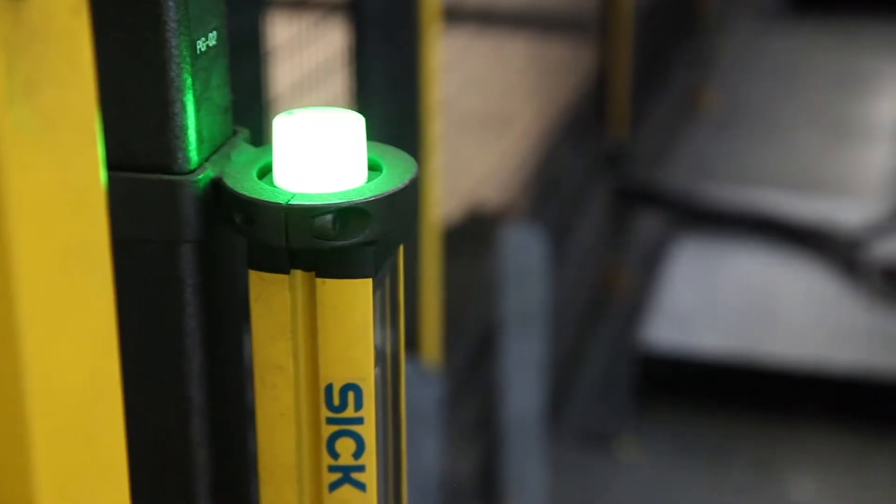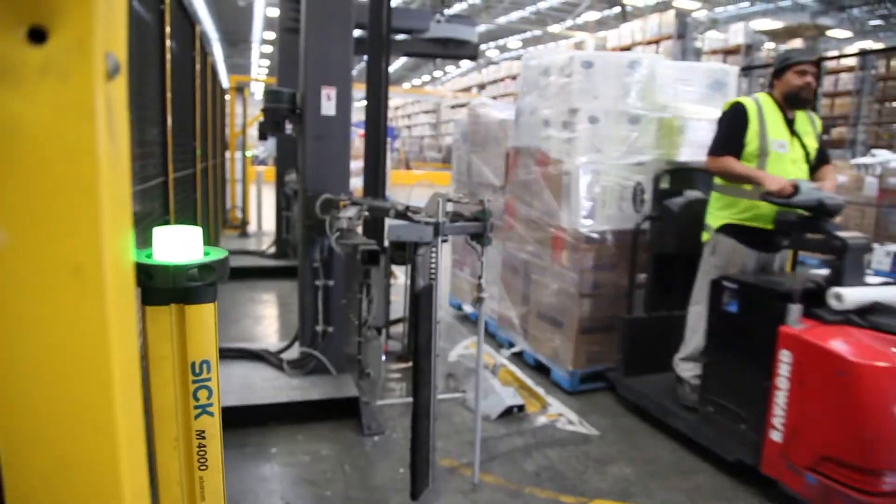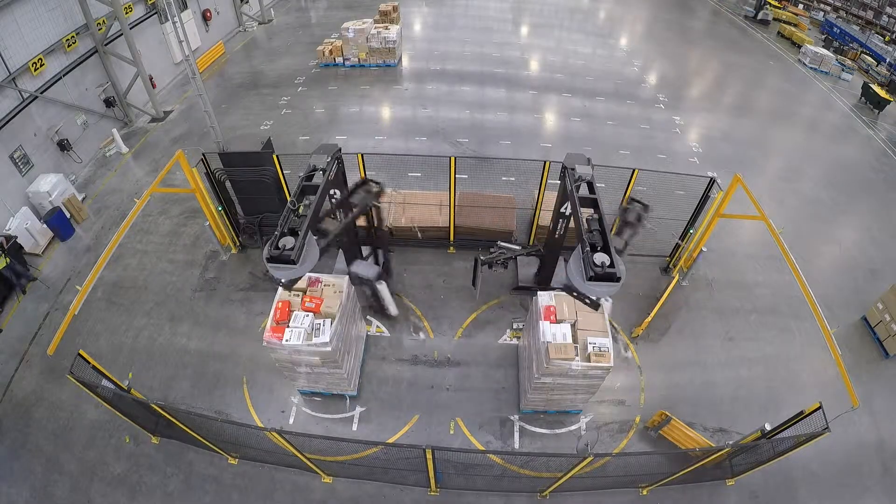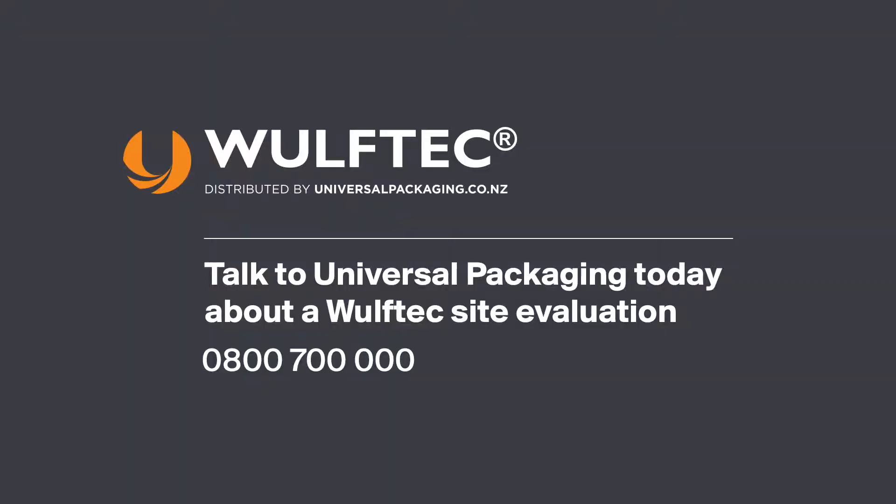Wulftech offers automated wrapping technology that will redefine how you store, collect, contain and dispatch. Talk to Universal Packaging today about our Wulftech site evaluation.